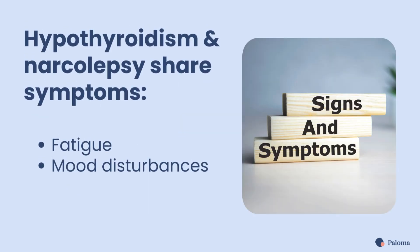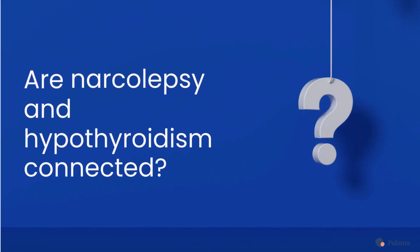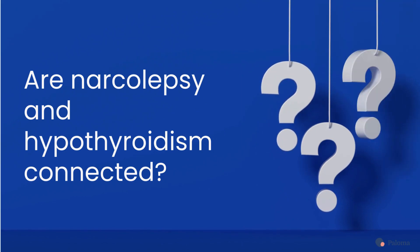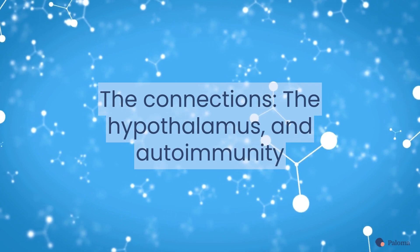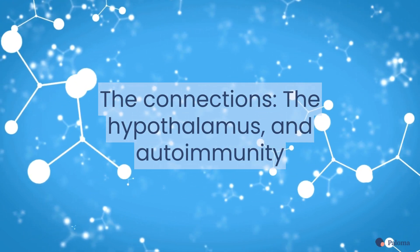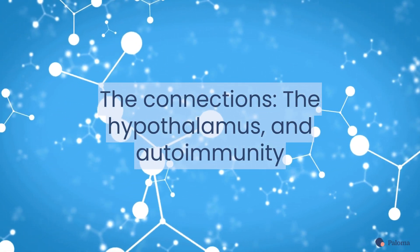Narcolepsy and hypothyroidism share symptoms, such as fatigue and mood disturbances, which prompts the question: are they connected? The answer is yes, and it comes down to two key factors: your hypothalamus and autoimmunity.